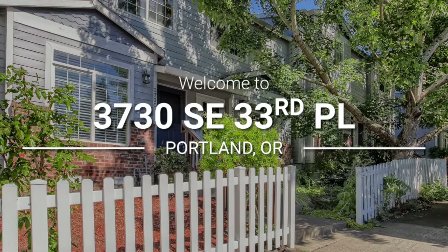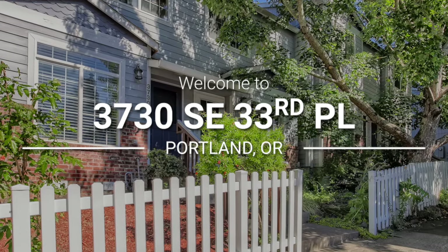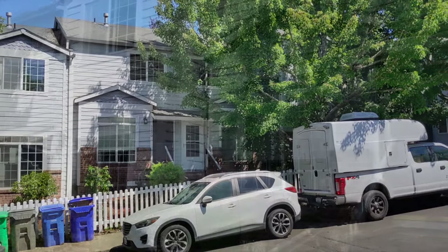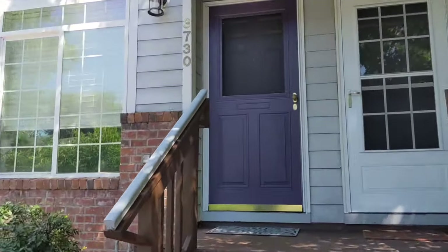Welcome to 3730 Southeast 33rd Place. This well-maintained townhome in close-in Southeast Portland may look like a condo, but it has no HOA and no monthly HOA dues.